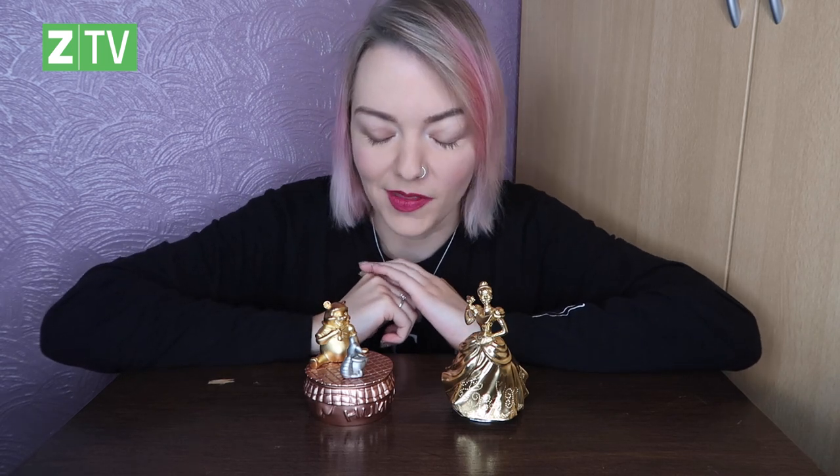They both RRP at £149. Winnie is limited edition at 1,000 pieces worldwide; Cinderella is slightly more limited at 999 pieces worldwide. They are both cast in pewter and gilded in 24 karat gold. Absolutely gorgeous pieces — thank you to Royal Selangor Art for gifting us these.